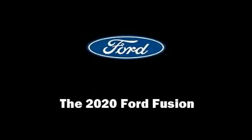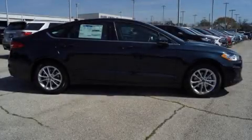Outstanding design defines the 2020 Ford Fusion. This four-door, five-passenger sedan is waiting for you to take home.